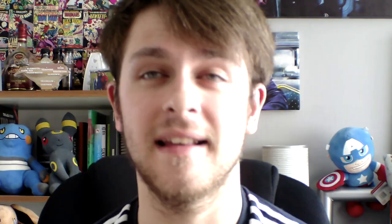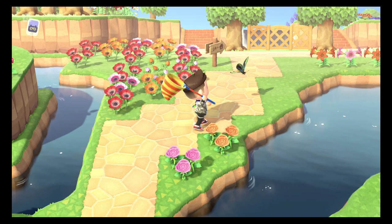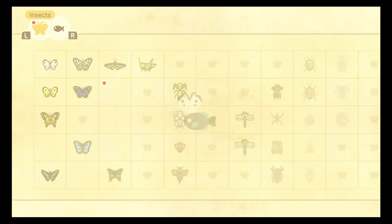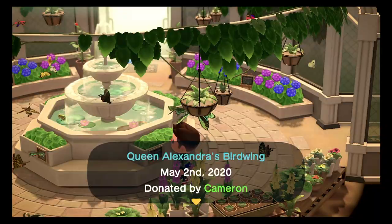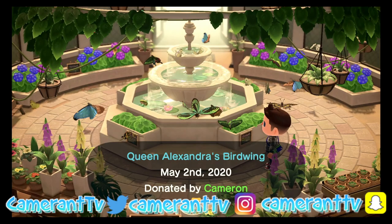The final butterfly is called Queen Alexandra's Birdwing Butterfly. I love this butterfly — it's by far my favourite of the bunch. It's massive, hence the name Birdwing. When you find it, it flies like a bird; the wings just flap beautifully. It's absolutely phenomenal. This bug can be found between 8am and 4pm, between the months of May and September. It is extremely rare, only spawns by flowers, and does not spawn in the rain. When you see the Birdwing in the museum, it's just outstanding — you can really tell it is a queen's butterfly. It stands out from the rest.